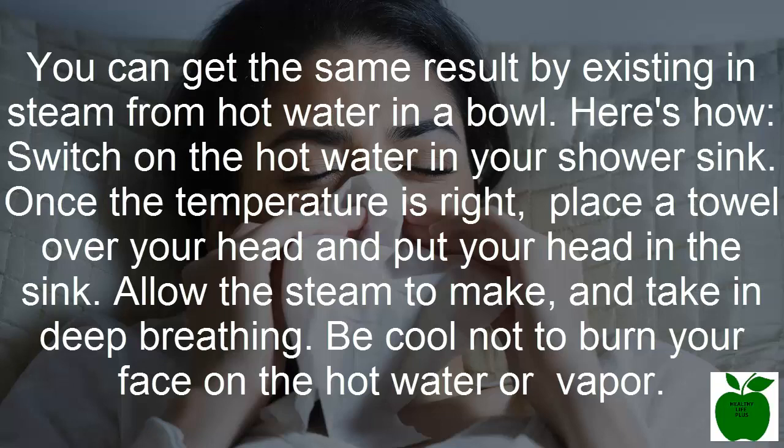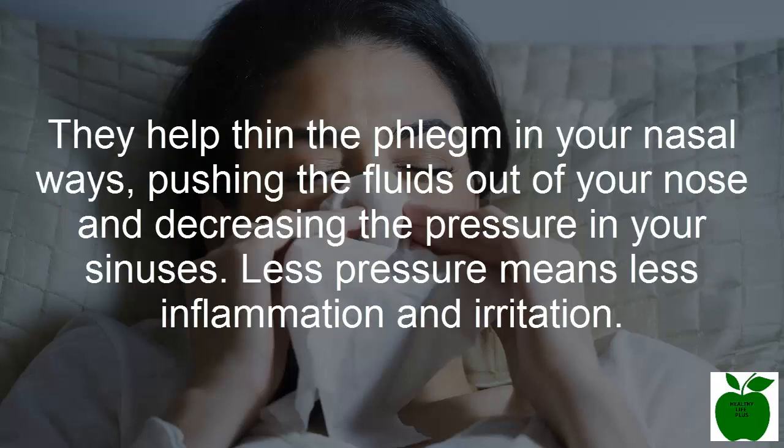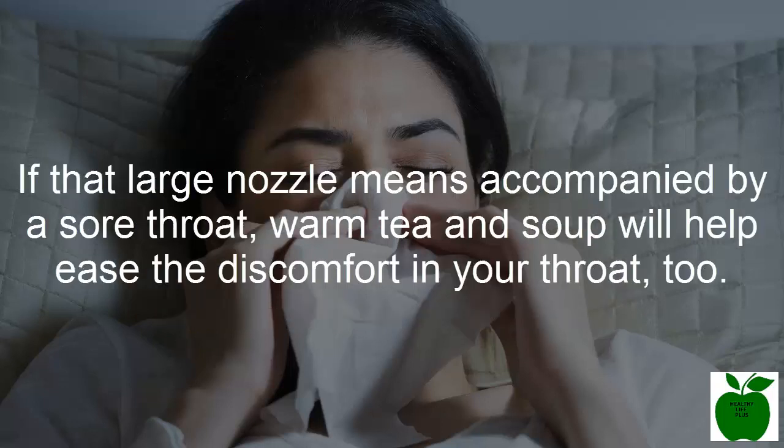Number three: stay hydrated. Keep the fluids flowing when your nose is stuffed up. Almost all fluids can help keep you hydrated, including water, sports beverages, and juice. They help thin the phlegm in your nasal passages, pushing fluids out of your nose and decreasing pressure in your sinuses. Less pressure means less inflammation and irritation. If your stuffy nose is accompanied by a sore throat, warm tea and soup will also help ease the discomfort.